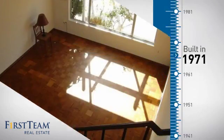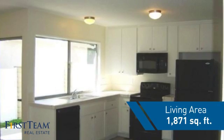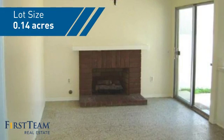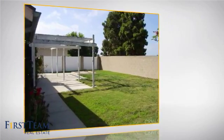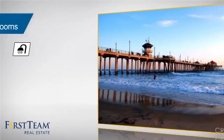This property was built in the early 70s and features over 1,800 square feet of space, giving you a spacious layout to play host or kick back and relax after a long day. Inside you'll find three bedrooms, so everyone has a private space to come home to, as well as three full bathrooms.